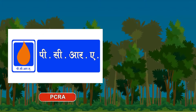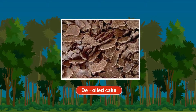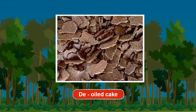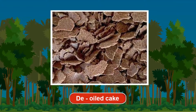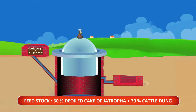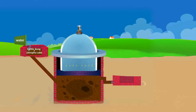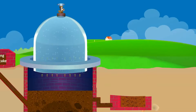An initiative by PCRA and CMERI is now helping not only with safe disposal of these seed cakes but their utilization as a profitable resource. Use of de-oiled cake of jatropha as a feedstock for biogas production, adding it with 70% quantity of cattle dung and comparatively less water, not only helps in environment-friendly disposal of this toxic waste.